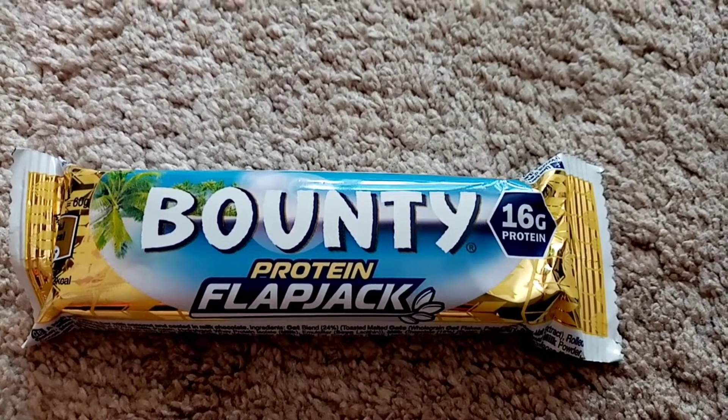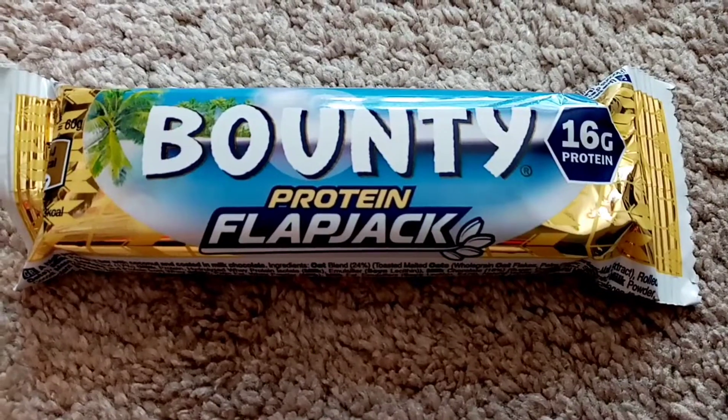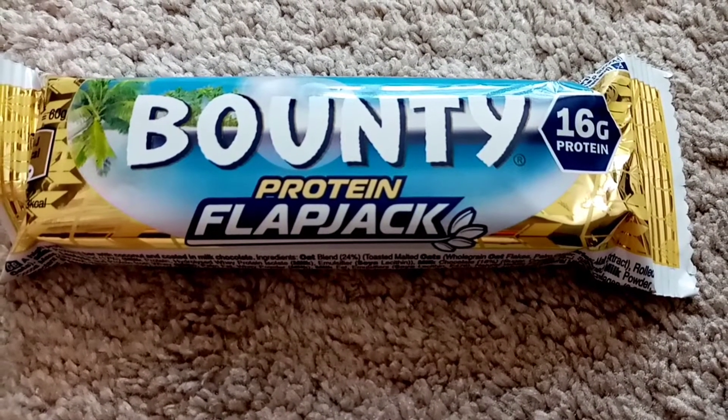Hi and welcome back to my channel. It's Tuesday the 18th of April and for breakfast this morning I'm having something a bit different.